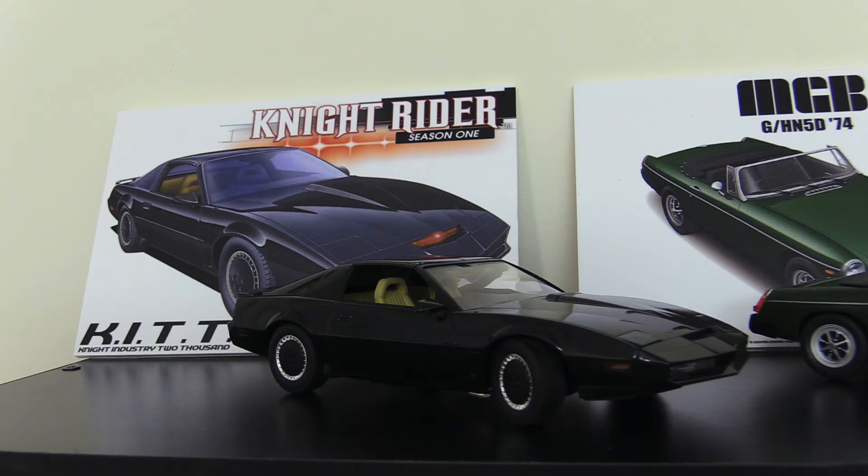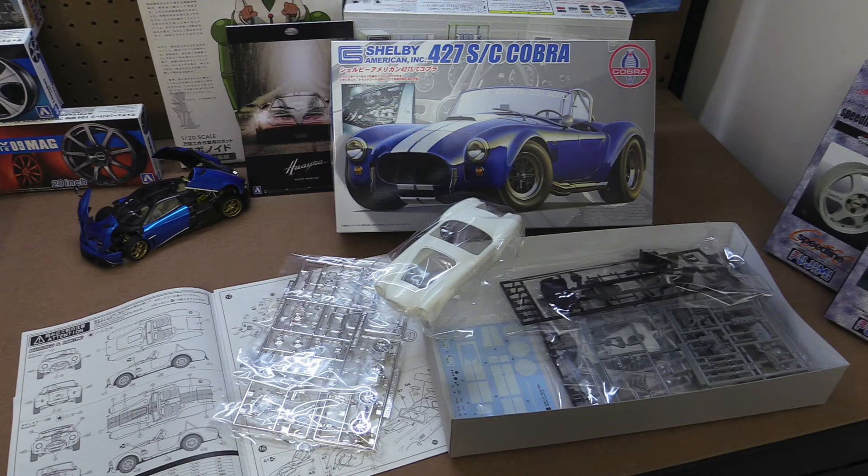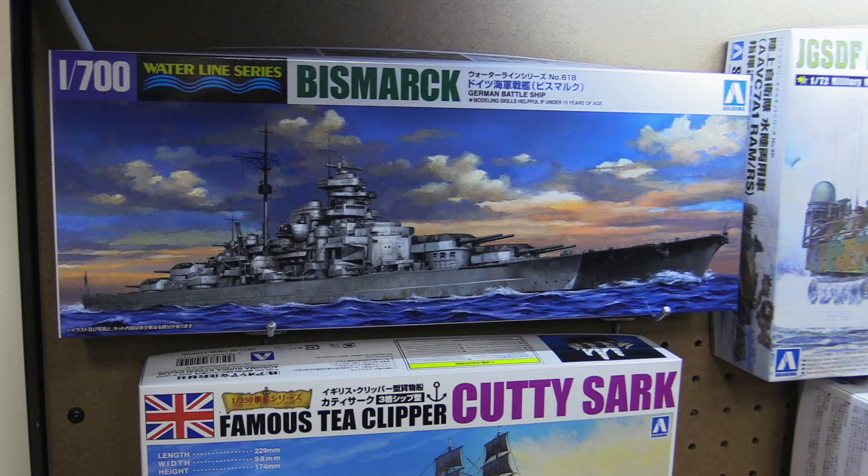They do licensed products — you can see I've got Knight Rider up here, I've got a James Bond submarine car, various other things, a Shelby Cobra. They do 1/700 scale waterline sailing ship kits, some really great accessories for car models: 1/24 scale wheel rims, garage accessories, and figures.